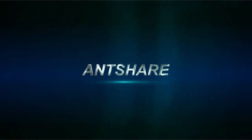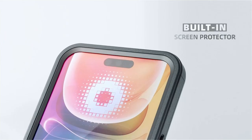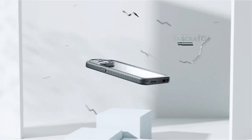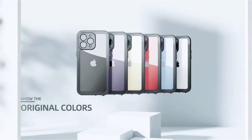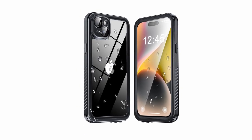The shockproof case is certified to exceed military-grade drop test standards and offers 360-degree full-body protection with a non-slip soft side bumper for a comfortable grip. The built-in screen and lens protectors protect against scratches and dust without affecting touch sensitivity or photo clarity. The dual-layer shock-absorbing design effectively disperses impact force, making it a versatile and durable alternative for iPhone 15 Plus owners.